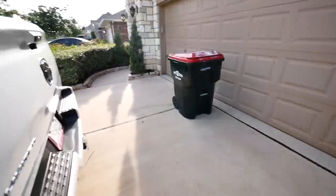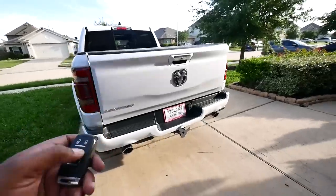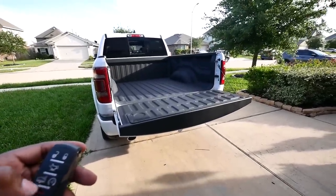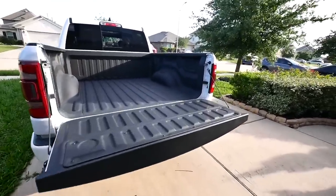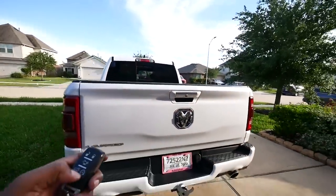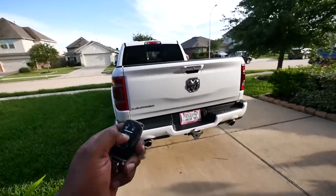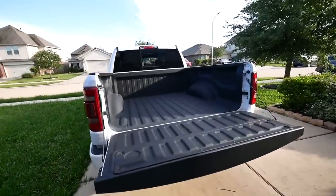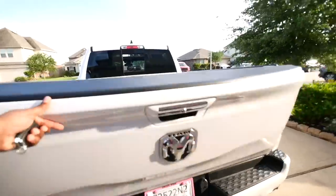I forgot to show y'all this, but look at this — this is crazy. Isn't that freaking crazy? That is legit. My F-150 didn't have this. It's on the key fob, as you can see right here. You just push it two times and it falls down. My F-150 didn't have that. I love it.